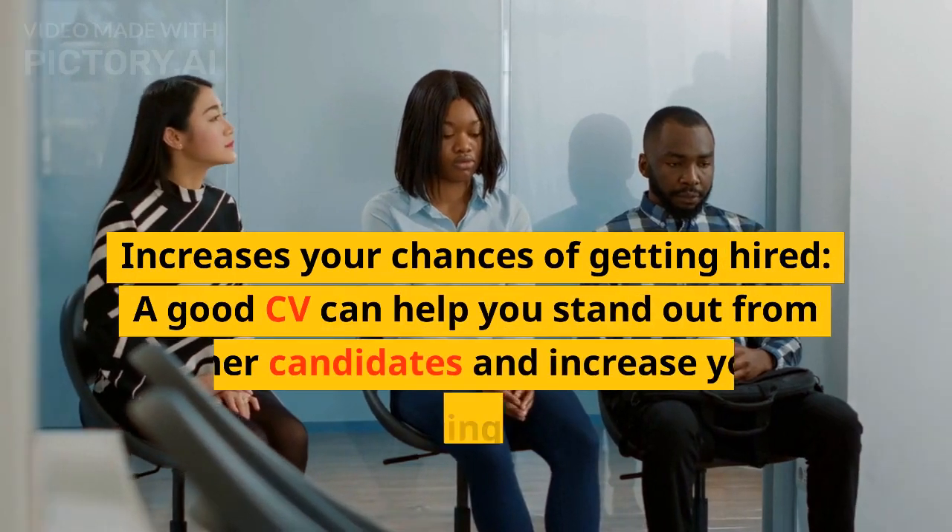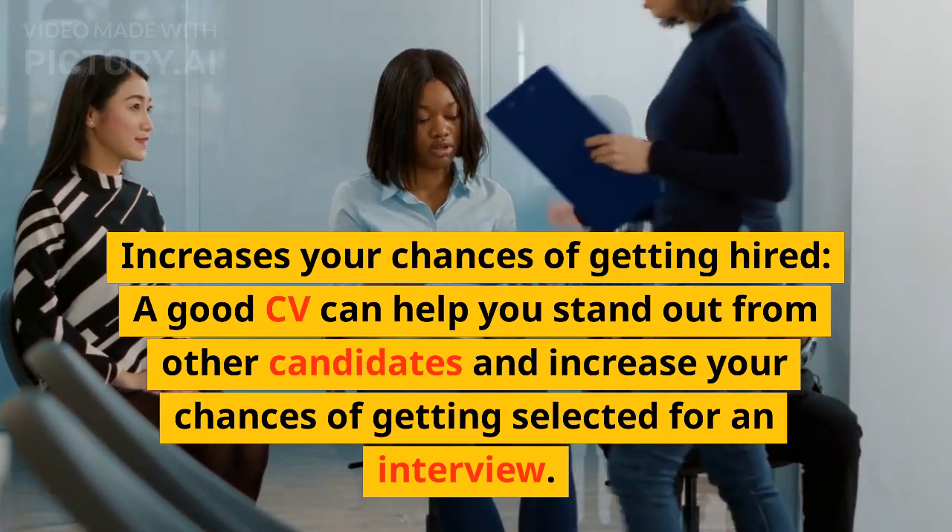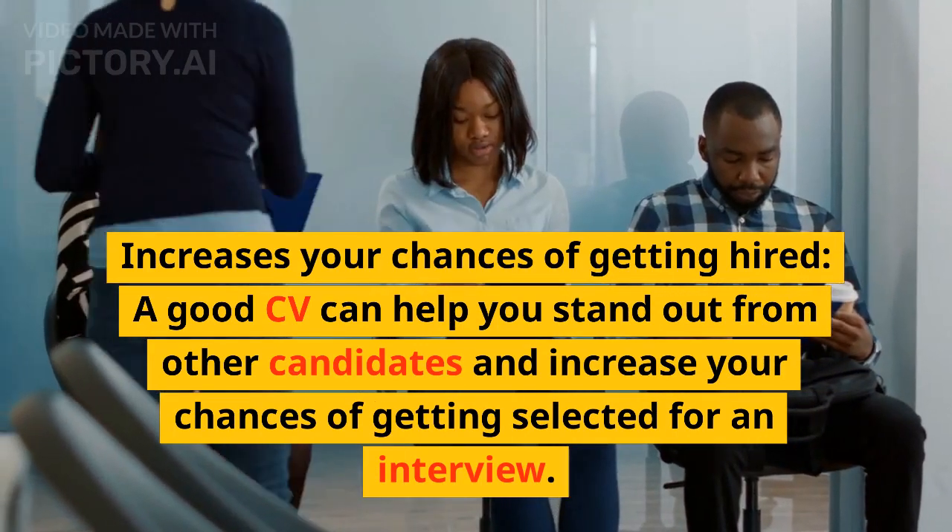Increases your chances of getting hired. A good CV can help you stand out from other candidates and increase your chances of getting selected for an interview.